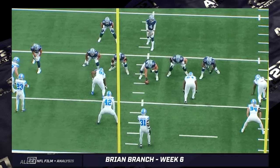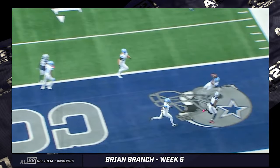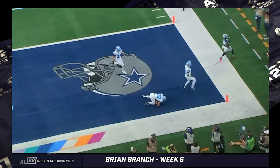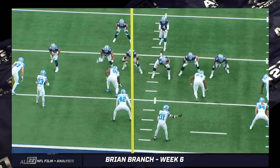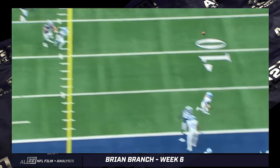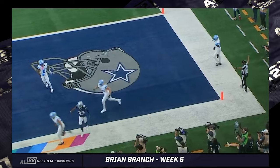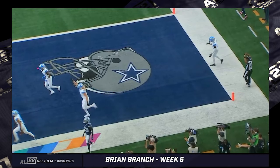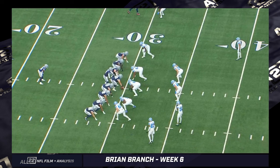Branch's ball skills are obviously going to get most of the attention, and I understand that. But the awareness and his ability to understand and see the routes in front of him is just as remarkable. He's essentially taking away two routes from Dak Prescott at the same time. Prescott didn't think Branch could cover that much ground — so it's a little short-sighted to just say it's underthrown. Branch covers more ground with his burst and awareness, then has the ball skills to finish it off.